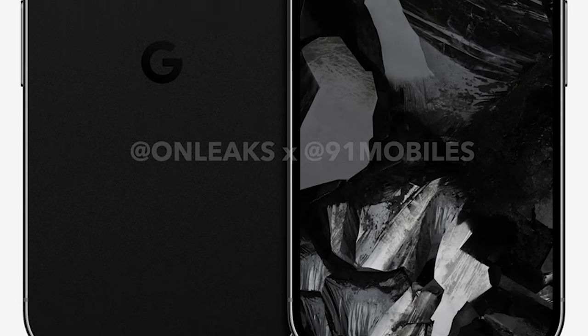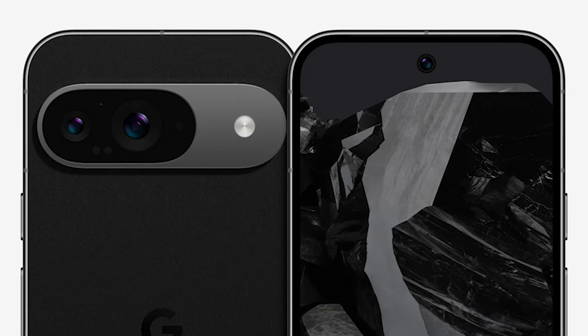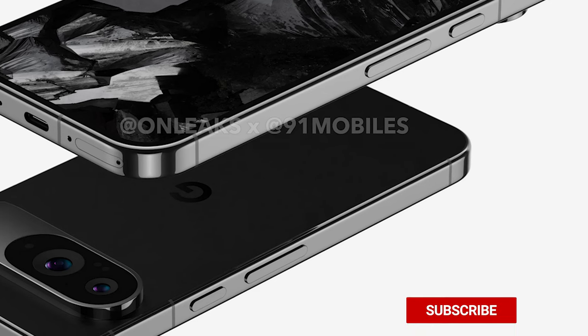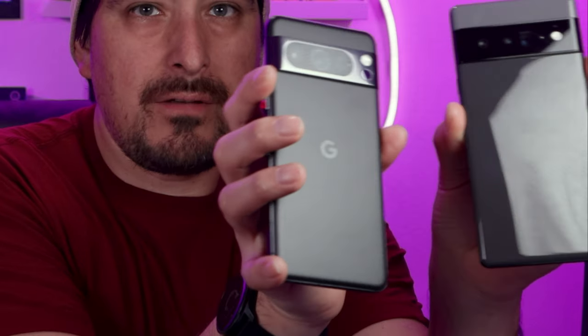Size-wise, it's going to have a 6.1-inch display. The dimensions are going to be 152.8 by 71.9 by 8.5 millimeters. The device will have rounded edges, a USB-C port, volume rocker, and power buttons in the same place as the Pixel 8, though the buttons seem thicker. Overall the phone looks thicker than previous Pixel devices — comparing it to the Pixel 6 and Pixel 8, they were on the skinnier side.